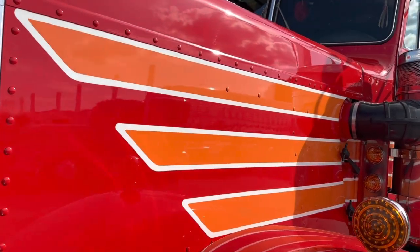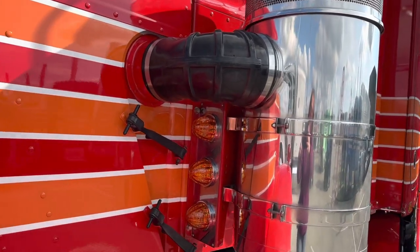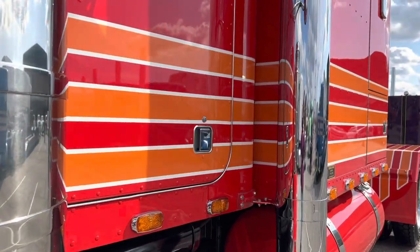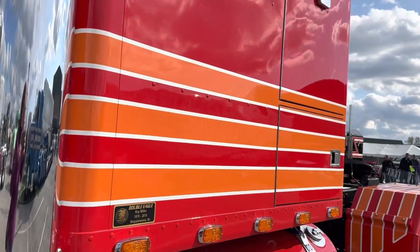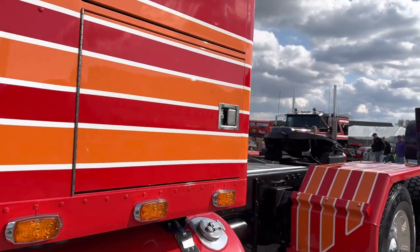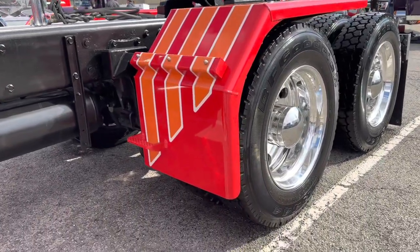So did it look like this when you got it? No, it was a nice truck. The original owner who built it as a glider — I knew him growing up, he was a friend of ours. I actually got to ride in it right after he got it built. Then he sold it to another friend of ours who drove it for him, and he drove it up until he sold it to me. He bought it in '93 from the original owner and drove it until I bought it 14, 15 months ago.